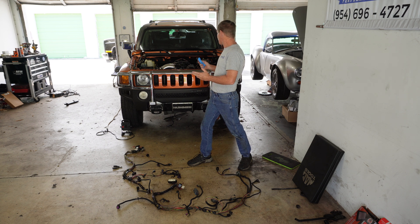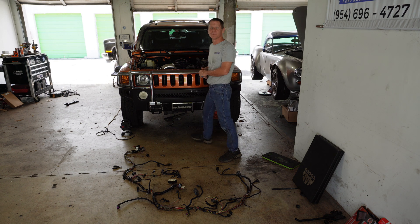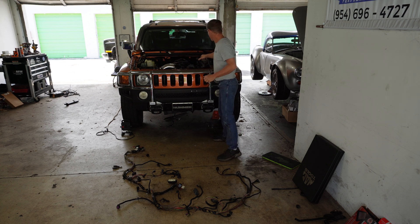We swapped in the engine already. The exhaust is connected. We've built a custom one-off intake for it. The intake is using a Gen 3 mass airflow sensor with a Gen 4 engine and a Gen 4 Hummer. Right now we're working on electrical.